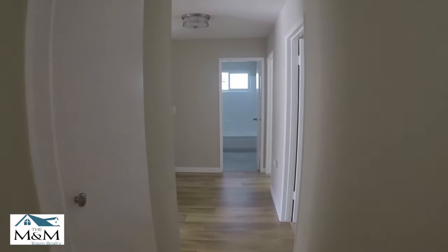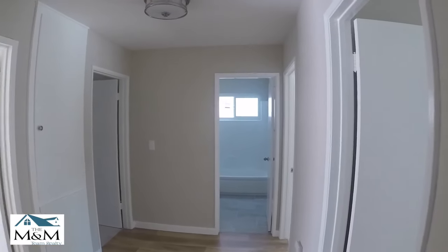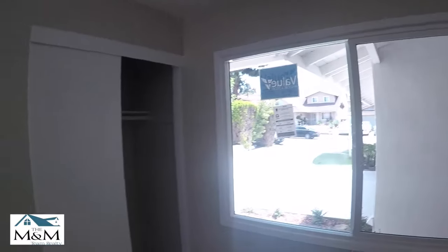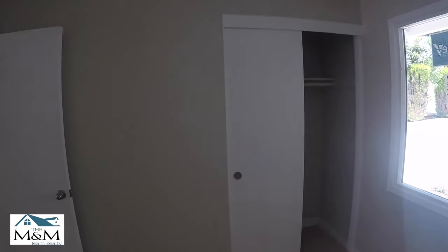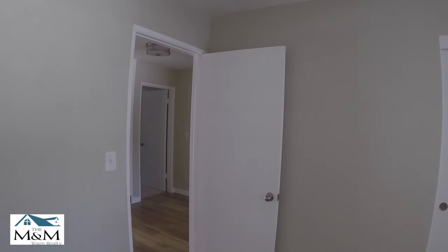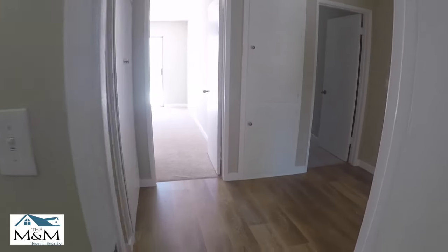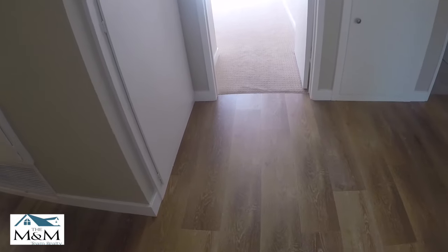This is a guest closet. Down the hall you'll find all of your bedrooms. Here's the first bedroom. All the rooms are nice size. This is probably a 10 by 10 room. Small closet. Carpet is brand new.